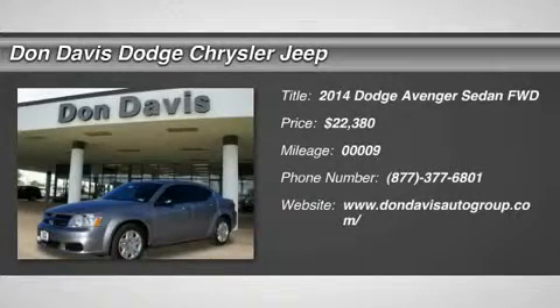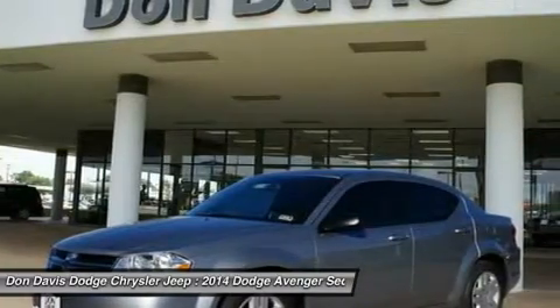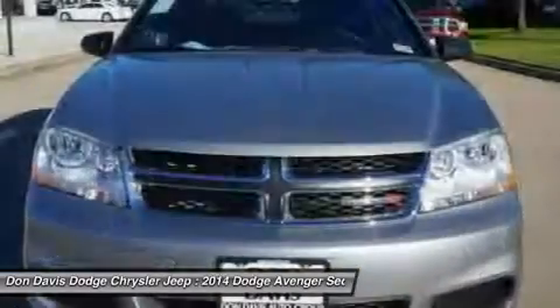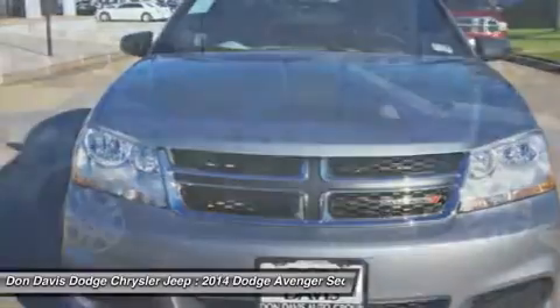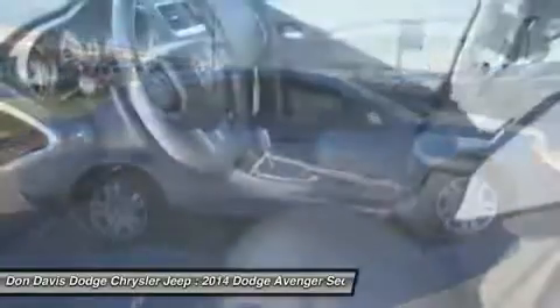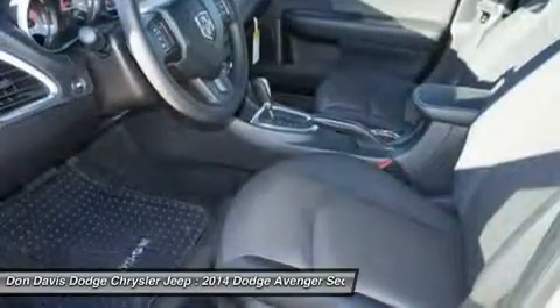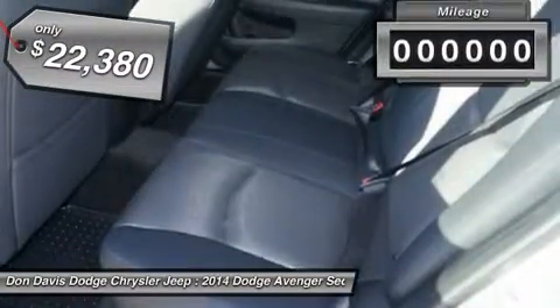The 2014 Dodge Avenger. The Avenger combines strength with fuel efficiency to ensure that its sporty looks do not deceive. Electronic stability control is designed to help you maintain control during inclement driving conditions. Surprisingly roomy, with the Avenger you can have the sporty looking car you want and still get the storage space you need, and is priced below $25,000.